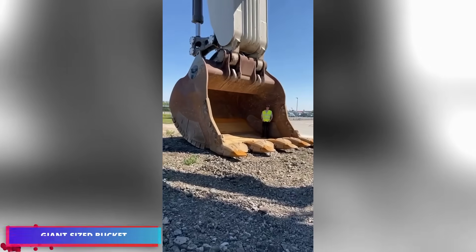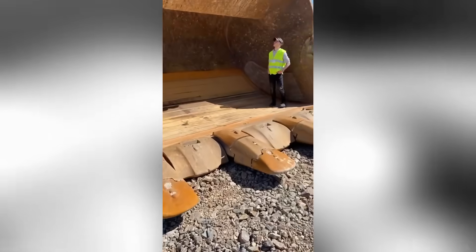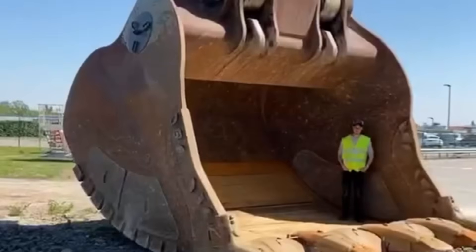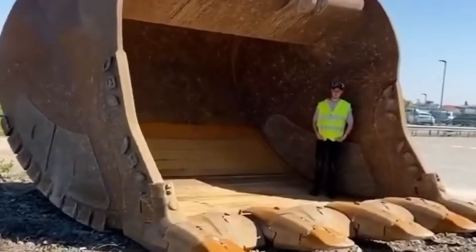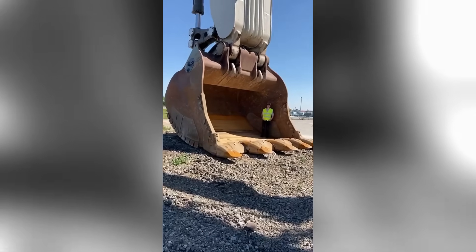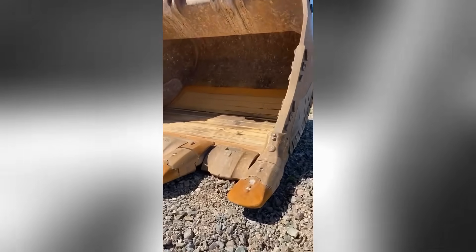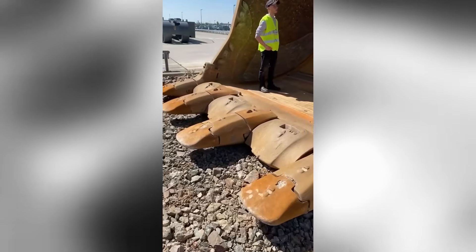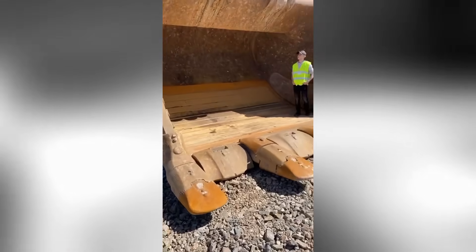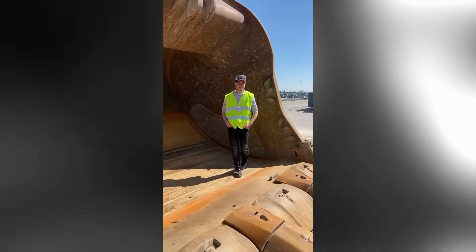The colossal dimensions of the bucket are remarkable, dwarfing any individual who stands next to it. Each element of this equipment is engineered for tackling enormous and intricate operations, showcasing its capacity to handle the weightiest and most substantial materials effortlessly. The giant-sized bucket substantially decreased the duration and labor needed for demanding operations, and witnessing this engineering wonder at work reflects human ingenuity and remarkable progress in industrial equipment development.